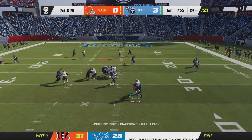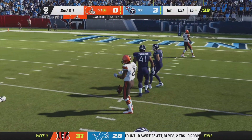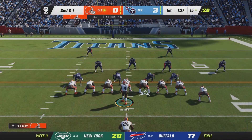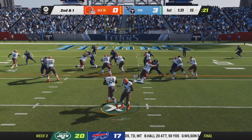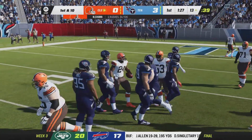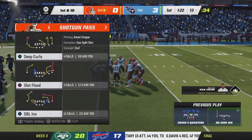Now Watson buys some time right, hits the slant route, caught by Cooper, marked down at the 15-yard line. Chubb tries the middle and is brought down at the 13-yard line — two yards on the pickup, and that's all they needed to move the sticks.